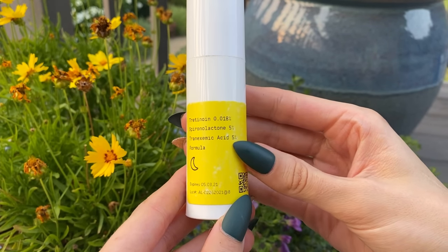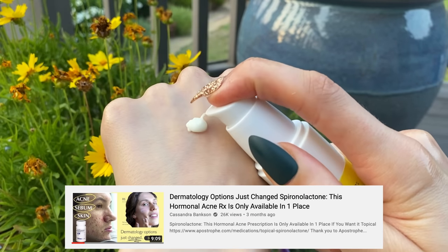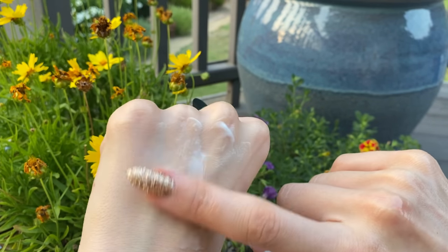If you want something more potent, there's a prescription option. This is currently in my skincare routine and you'd want to be careful — this is why it's prescription, and you want a doctor to prescribe it and train you on how to use it. This is a prescription night serum that contains 5% tranexamic acid as well as 0.018% tretinoin, aka Retin-A. The retin-A makes it potent and bioavailable. This one is from Apostrophe — they can customize a formula for you, and they're pretty much the only online pharmacy that combines tranexamic acid, spironolactone, and tretinoin. If you have acne and hyperpigmentation, this is a must-have.